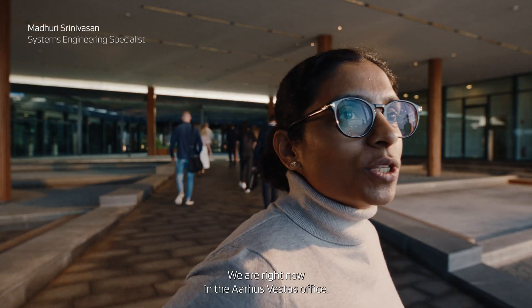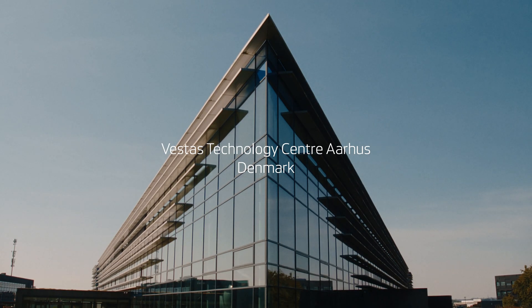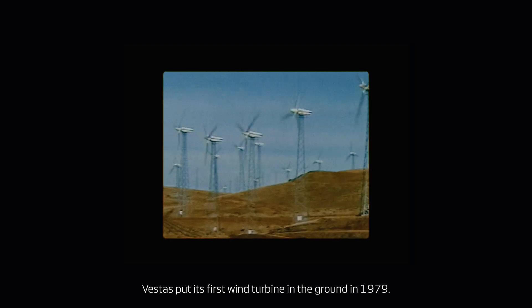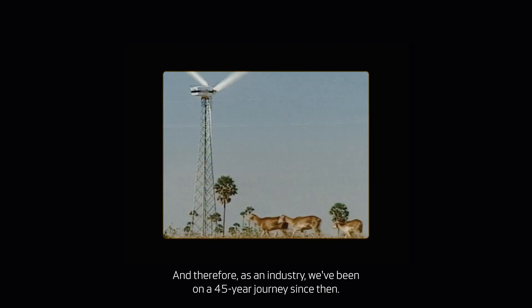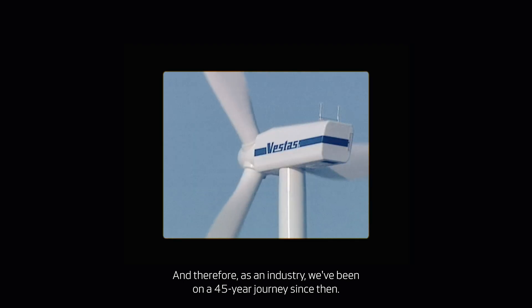We are right now in the Aarhus Vestas office. This is my workplace. Vestas put its first wind turbine in the ground in 1979, and therefore, as an industry, we've been on a 45-year journey since then.